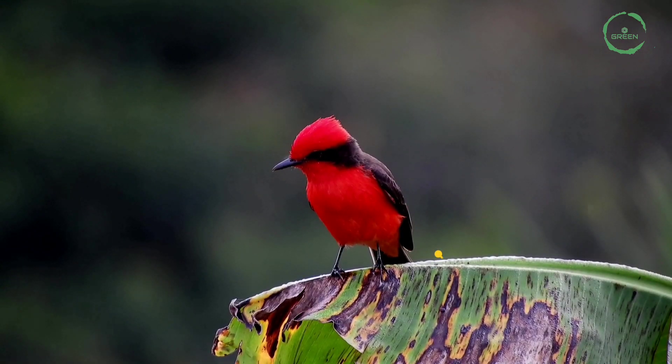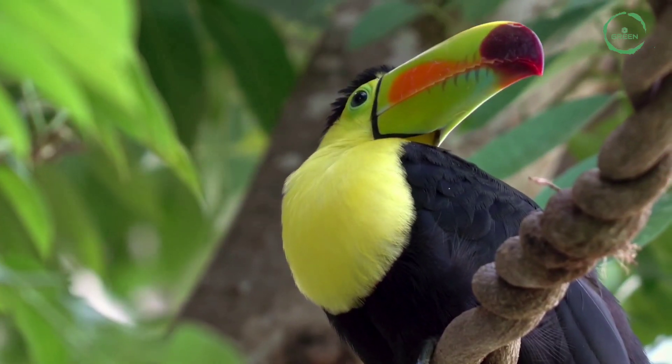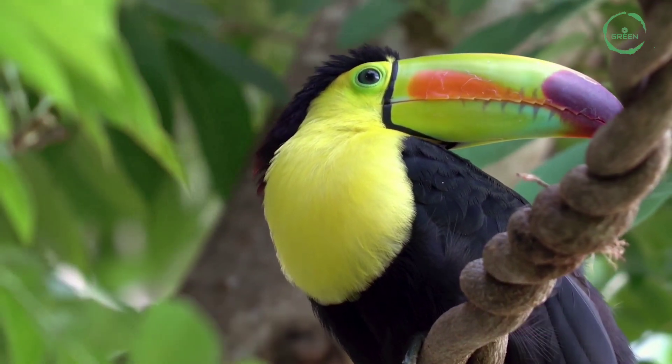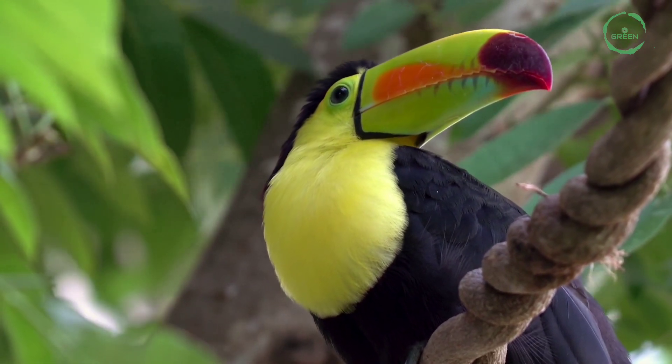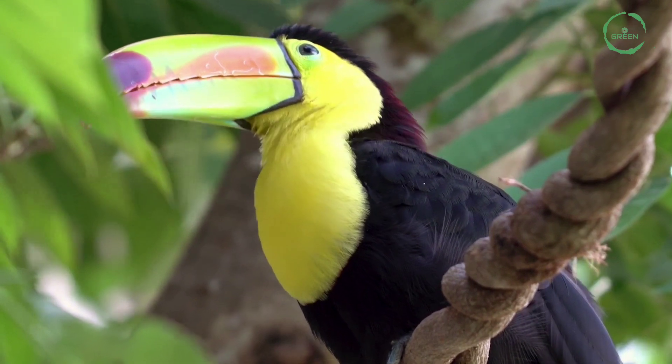Red Cardinal. It is found in North America.